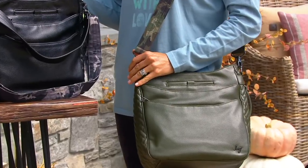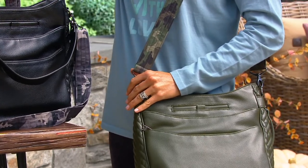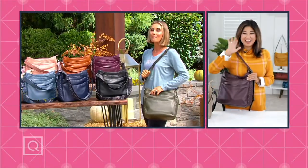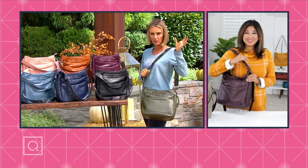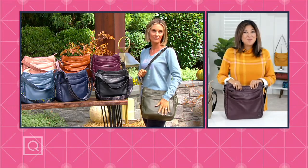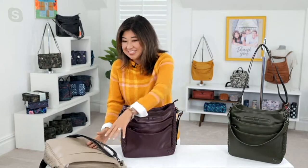With me right now is my dear friend Amy Richter, who is the creator and designer of all of these fantastic bags. You just started the whole vegan faux leather thing just this year. But this one might be my fave — it's so supple, so beautiful, but still full of all that DNA that you love about Lug.